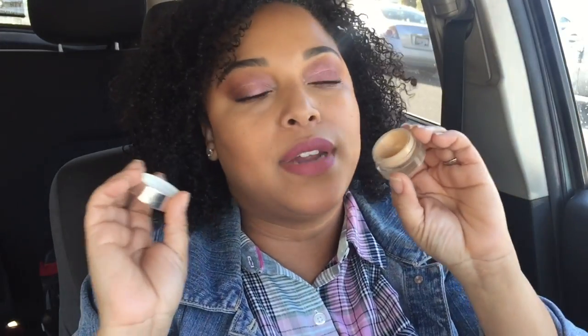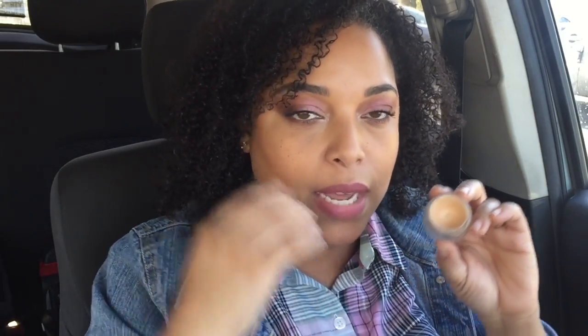I have to talk about the Glossier Stretch Concealer in Medium. This is a concealer I won't use on its own, but it's amazing to put under a drying concealer like the Tarte Shape Tape. It's very emollient and hydrating, gives a dewy glow. I even put it up on my cheekbone for that glossy fresh look. I changed my mind about this — I did not like it before, but now I love it. It gives a beautiful, flawless finish.